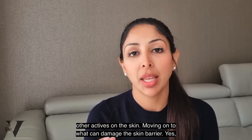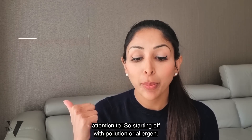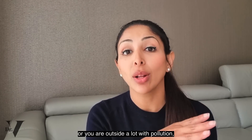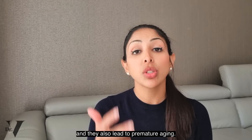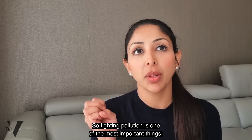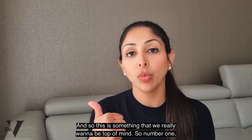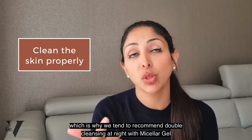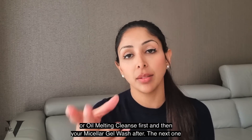Moving on to what can damage the skin barrier. Yes, we've talked about using too many actives at the same time, but there are other things in your environment you may not be paying attention to. Starting off with pollution or allergens — if you live in a city with high pollution rates or you're outside a lot, these are all irritants to the skin. They penetrate the skin, generate free radicals, and lead to premature aging. About 80% of the world's population live in towns and cities, so this is something to keep top of mind. We want to be using antioxidants to mop up those free radicals, and we have to be cleaning our skin properly — which is why we recommend double cleansing at night with micellar gel wash followed by an oil melting cleanser, or vice versa.